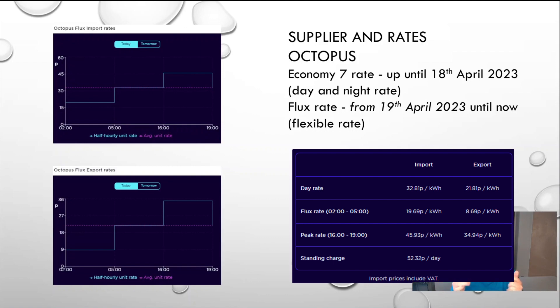What's also really interesting is that when you fill up your battery at night between 2 and 5am, the rate is 19.69p. So it's a bit more expensive than Economy 7, which I think was about 17 or 18p. But that's offset by the fact that the day rate is 32p, whereas the Economy 7 day rate was about 43 or 45p. So that's quite a big difference, and for us it works out quite well.